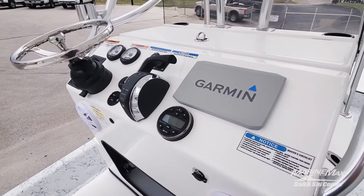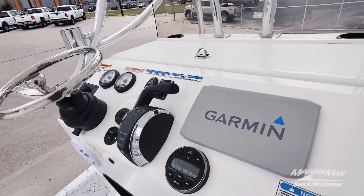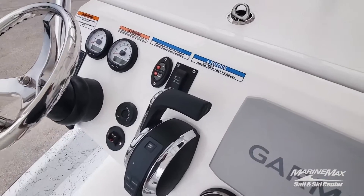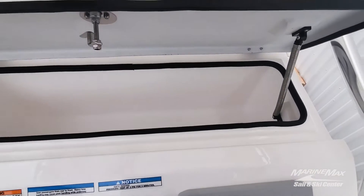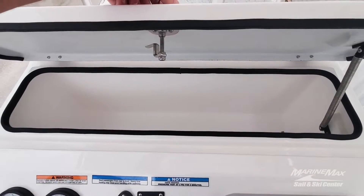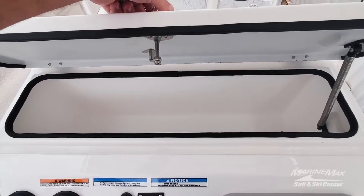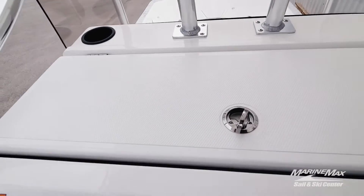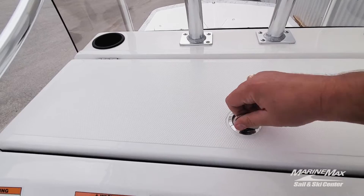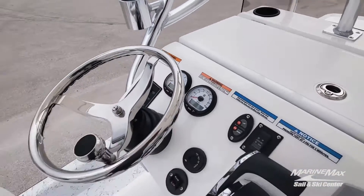With the Verado you'll pick up digital power steering and digital throttle and shift, as well as SmartCraft gauges. There's a nice big ice chest built into the console so you can keep your food and drinks separate from whatever you have in your regular ice chest — keeps your fish from making your sodas slimy. Tilt wheel of course.